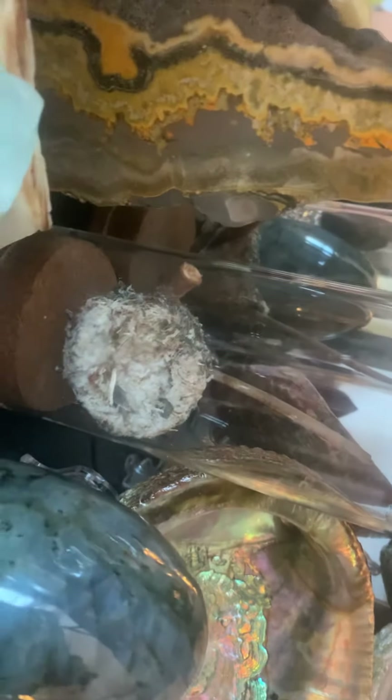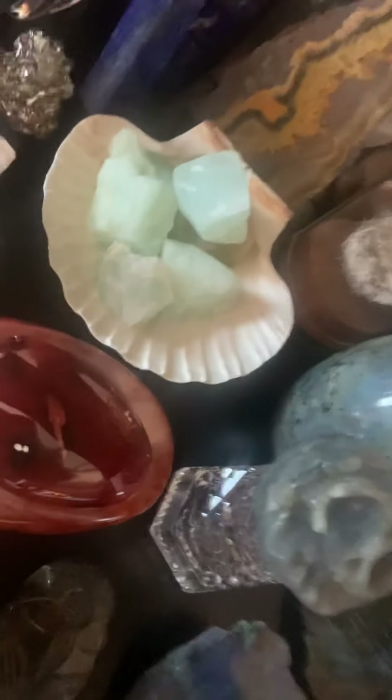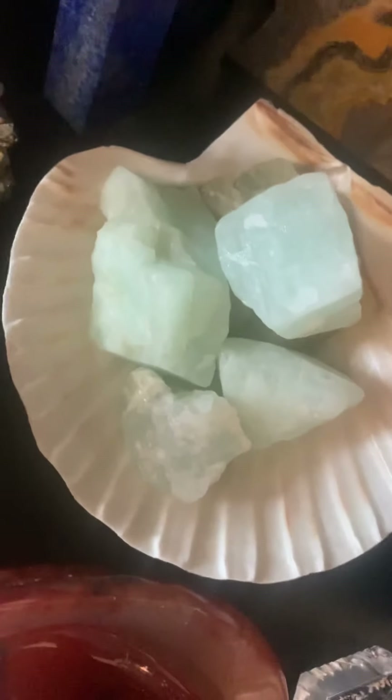We've got some lapis right there, a tower, my bumblebee jasper, and this is a dragonfly skimmer — he's preserved. And that is a hummingbird nest we found in a tree branch. There's abalone. This is my rough labradorite — right, y'all? And that's my aquamarine — that's my first grandbaby's birthstone.